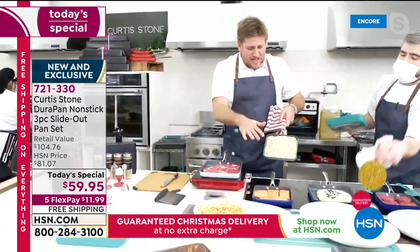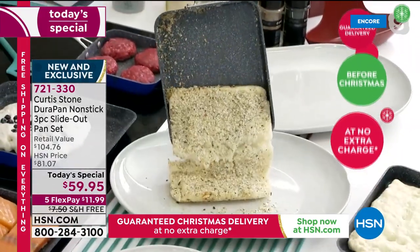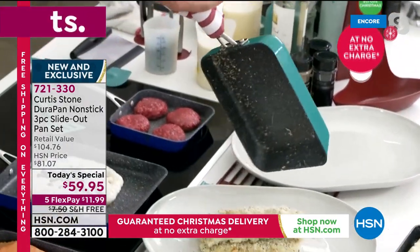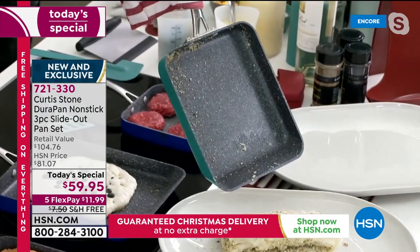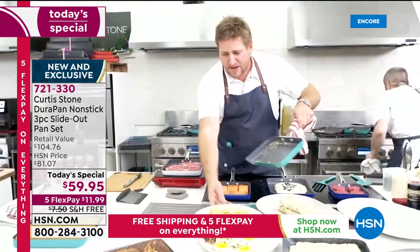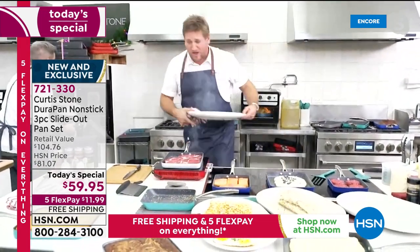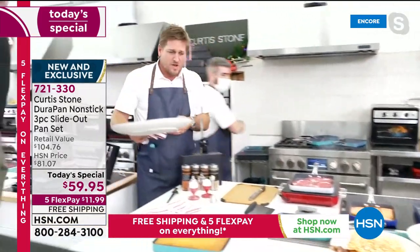Over at the big oven there's a gorgeous side dish — beautiful mashed potato — showing the pan's versatility. Everything just falls out of this pan so you can use it as a baking sheet or a fry pan. So many wonderful options.